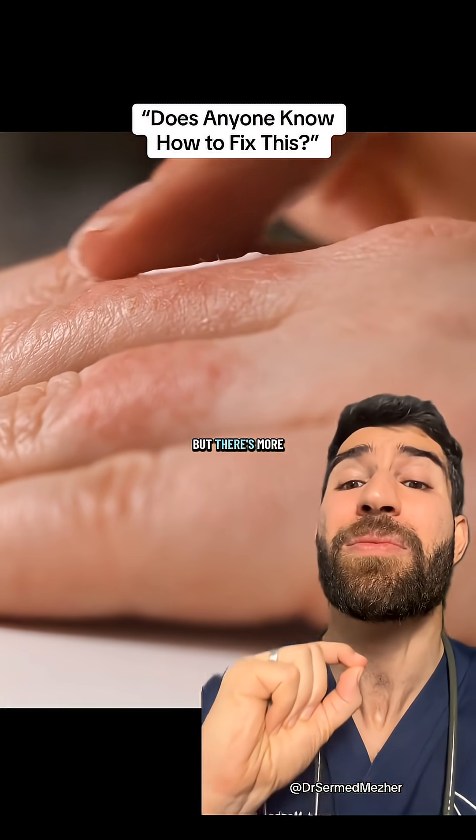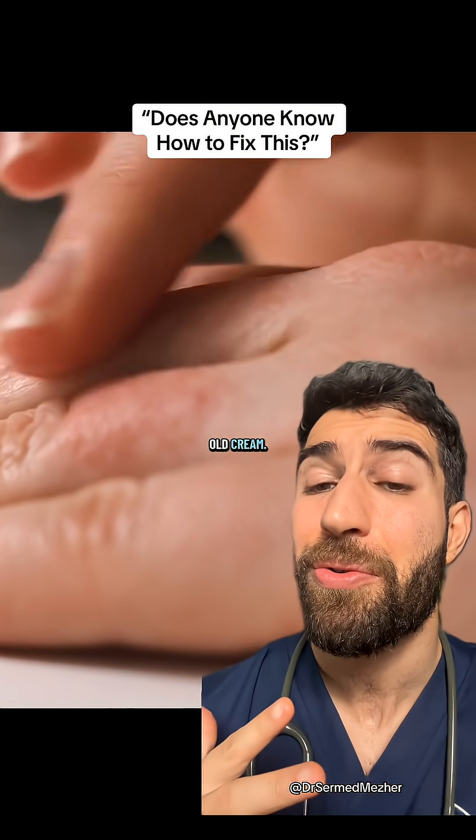That looks like pretty classic eczema to me, but there's more to treating it than using any old cream. Let's talk about why.